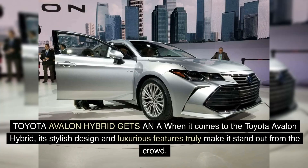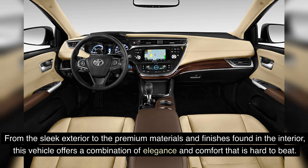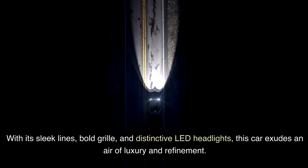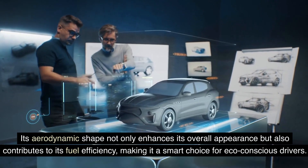The Toyota Avalon Hybrid gets an A when it comes to stylish design and luxurious features that truly make it stand out from the crowd. From the sleek exterior to the premium materials and finishes found in the interior, this vehicle offers a combination of elegance and comfort that is hard to beat. The Avalon Hybrid boasts a sophisticated and modern exterior with sleek lines, a bold grille, and distinctive LED headlights. Its aerodynamic shape enhances its overall appearance and contributes to its fuel efficiency.